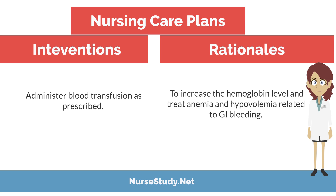Intervention: administer blood transfusion as prescribed. Rationale: to increase the hemoglobin level and treat anemia and hypovolemia related to GI bleeding.